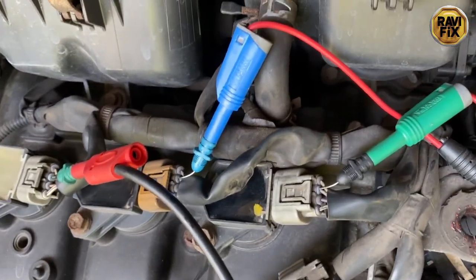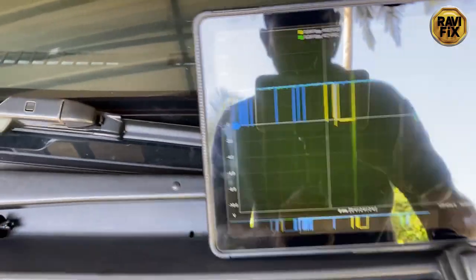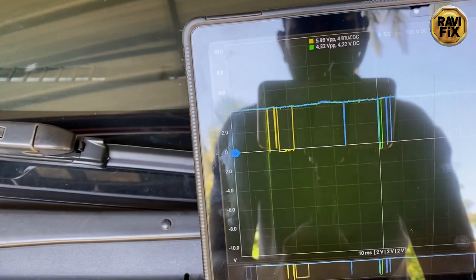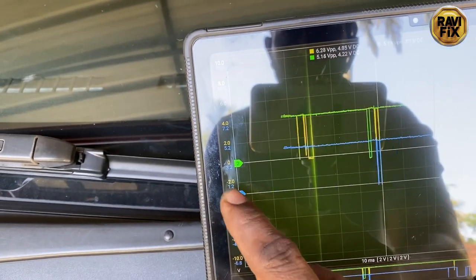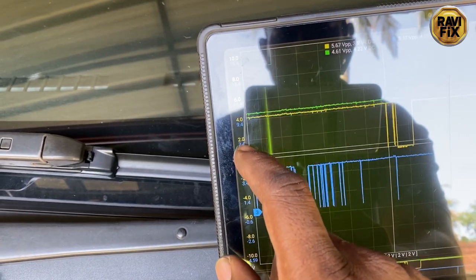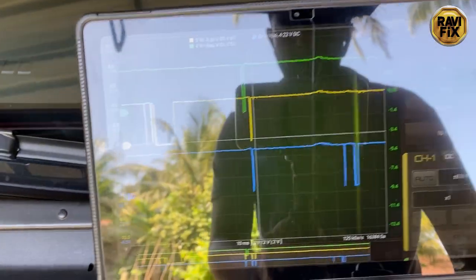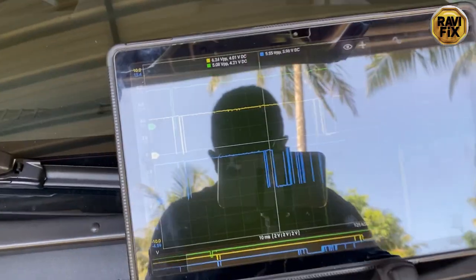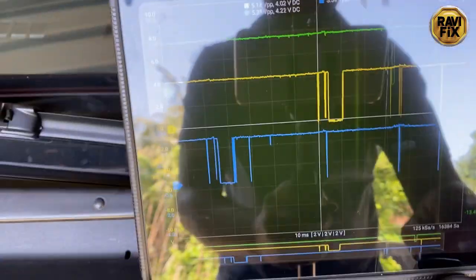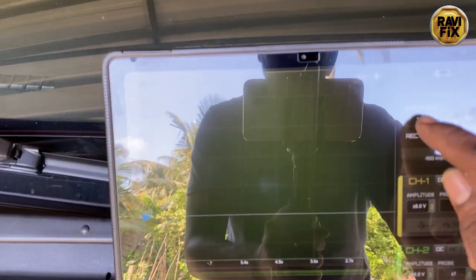All three coils' IGF wires have been back-probed. Here is my Hantech 6074BE oscilloscope — let's go to the screen. We have all three signals on three channels: yellow, green, and blue. I will separate all three channels to get a better view. Yellow trace is the number 1 ignition coil IGF signal, green channel is the number 2 IGF signal, and blue channel is the number 3 IGF signal. I can already see the problem right away, but under this glare you won't see it clearly, so let's record the waveform again and analyze it away from the glare.